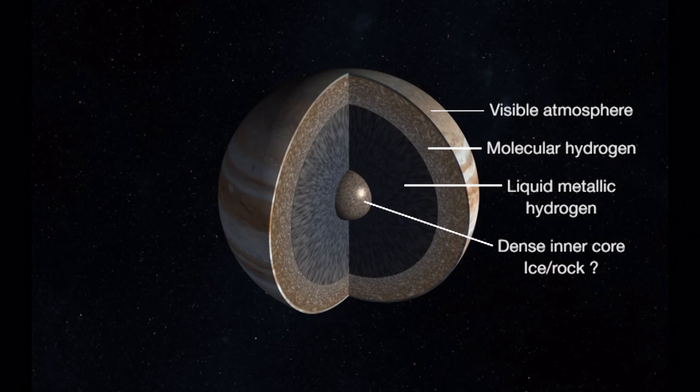Beneath the visible cloud tops, there's a layer of molecular hydrogen extending to great depths. Beneath that is a core of metallic conducting hydrogen, where the hydrogen atoms are pressed so closely together that electrons normally bound to the molecular hydrogen are free to roam about the entire interior—making it a good electrical conductor. Beneath that layer, we think there may be a dense core of heavy elements, everything heavier than hydrogen and helium. We don't know for sure if that core is there—it may be 10 to 20 Earth masses—and part of this mission is designed to determine that.